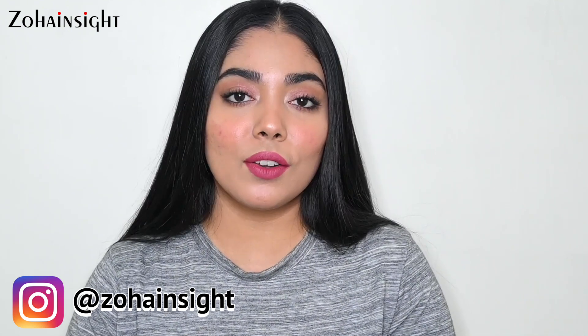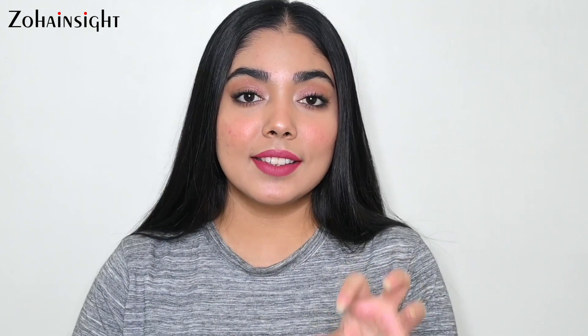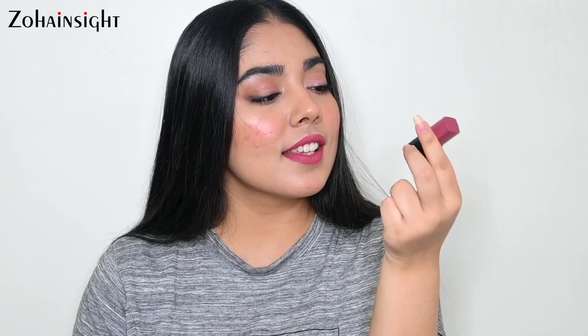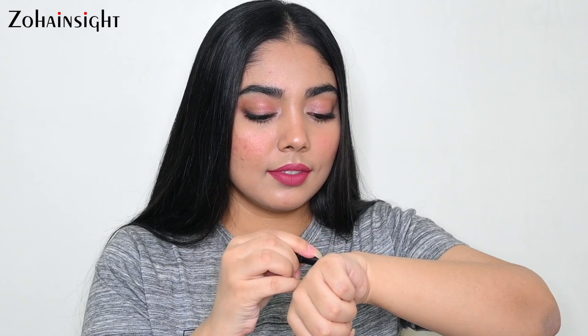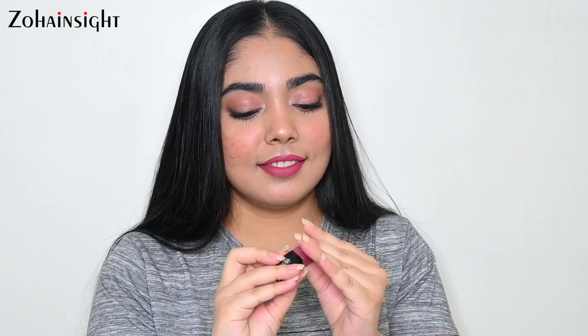Nykaa recently launched mini versions of their best-selling lipstick formula — the Ultramatte Lipstick range — with six shades. I have all of them, so if you want my thoughts and swatches, let me know in the comments. The one shade I loved most in April 2021 is shade 07 Grace. Let me open it and show you — this is such a gorgeous, graceful pink shade. It's a perfect blend of cool and warm undertones. Here is the swatch.